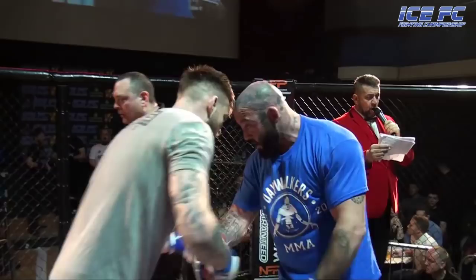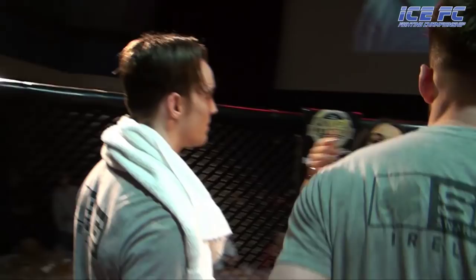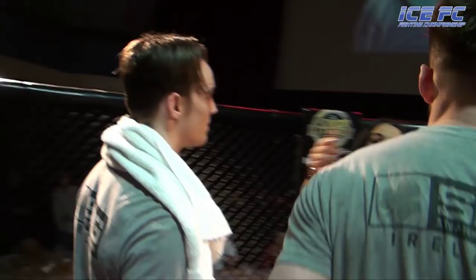Great stuff! Next up we've got Gavin Hughes.